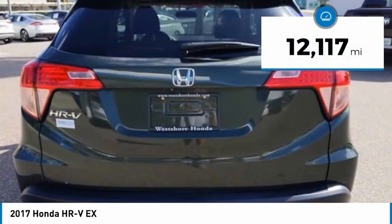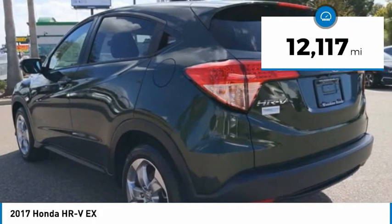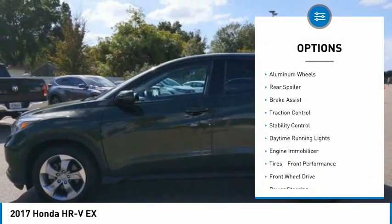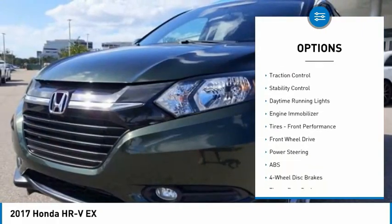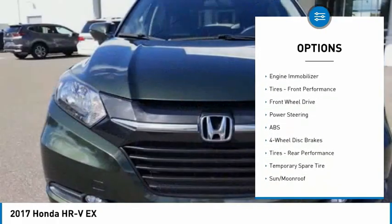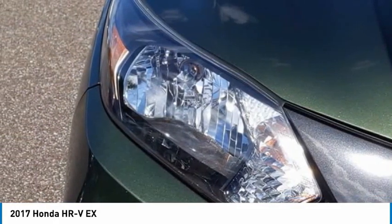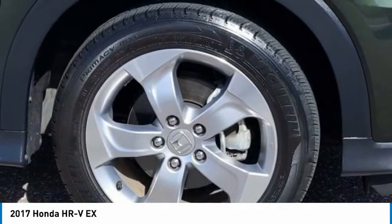This vehicle has less than 15,000 miles. Here are some of this vehicle's great options: tire pressure monitor, heated mirrors, aluminum wheels, rear spoiler, brake assist, traction control, stability control, daytime running lights, engine immobilizer, tires, front performance.